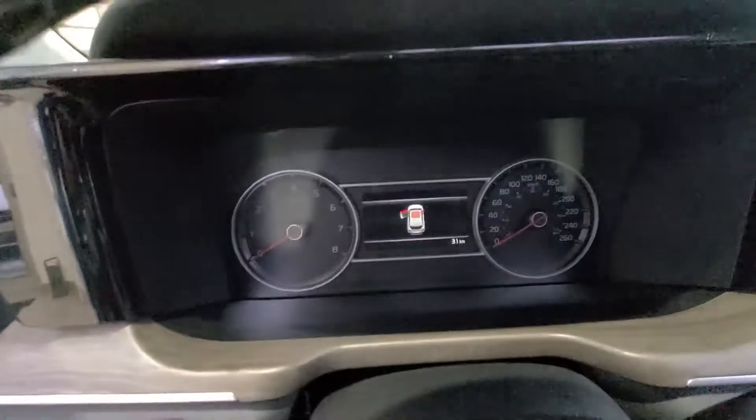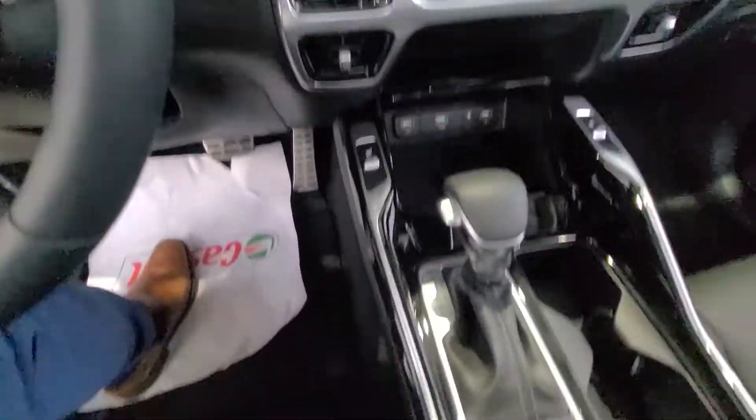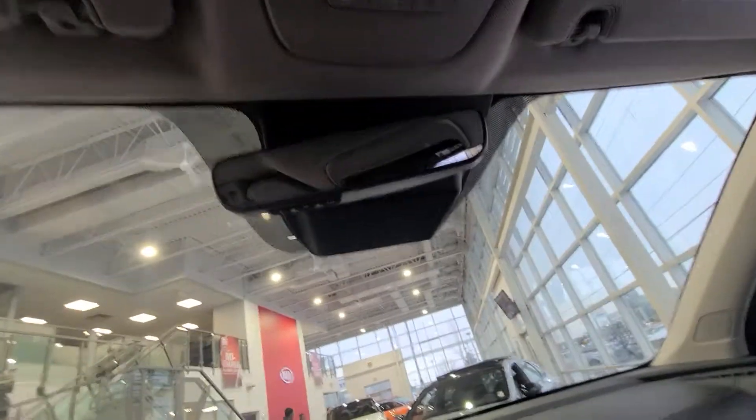The blind spot detectors are a little bit different now — it's a little exclamation mark. Inside the car it's quite nice; it also has a bigger screen now as well, with all the same features you had in your car and a few more.